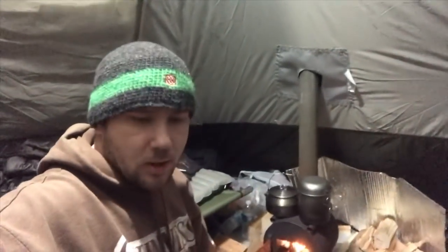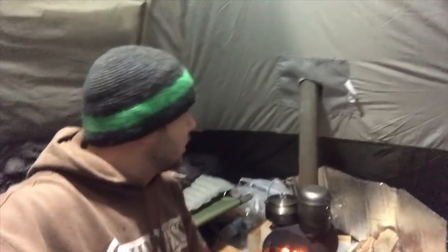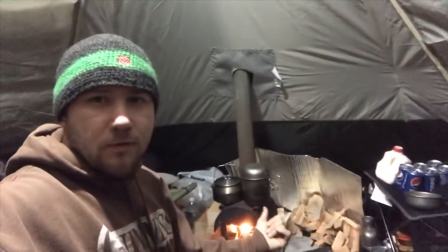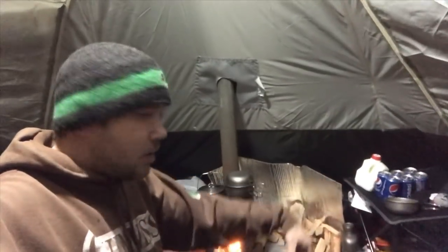What's up YouTube? Shane here. I'm out tonight with Dorian and Keegan. We're in our hot tent, as you can tell. Got the stove going, we've got some drinks, going to party our butts off.